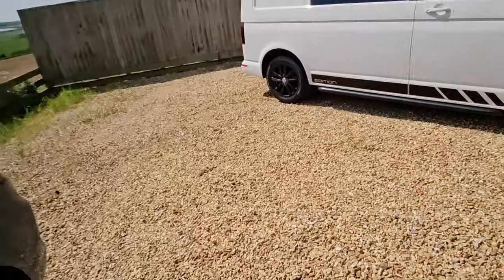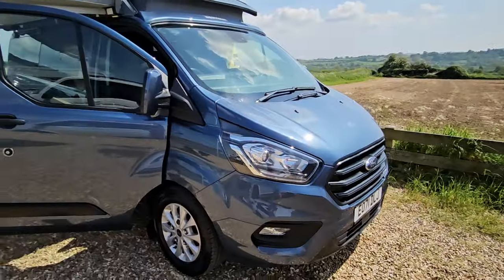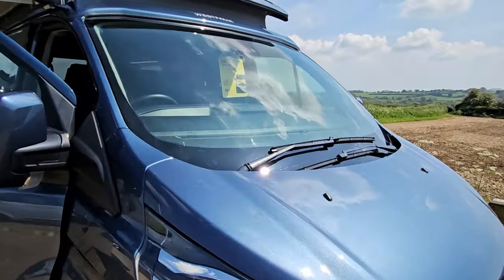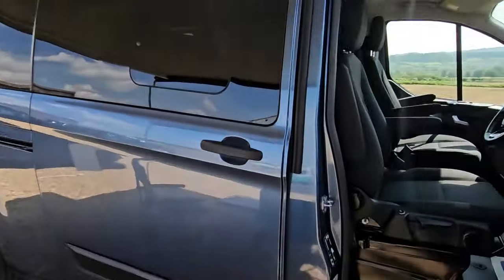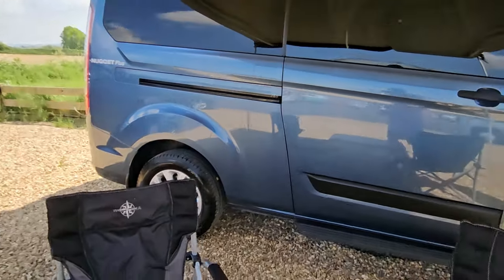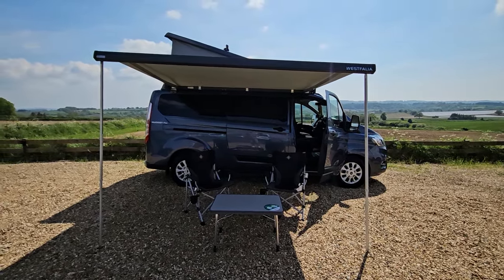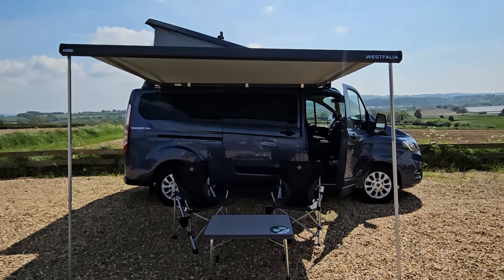So there we have it — a beautiful Ford Transit Nugget Plus. Automatic gearbox, the higher horsepower model, one owner being Ford, with two Ford services carried out. It also comes complete with 12-month AA breakdown cover. As we're proud to say, we are AA Dealer Promise dealers. All ready to go and enjoy for the summer. If you have any questions, feel free to give us a call on 01460 312923, or you can visit raylandscarsales.co.uk. Hope you enjoyed watching and we'll speak to you soon.